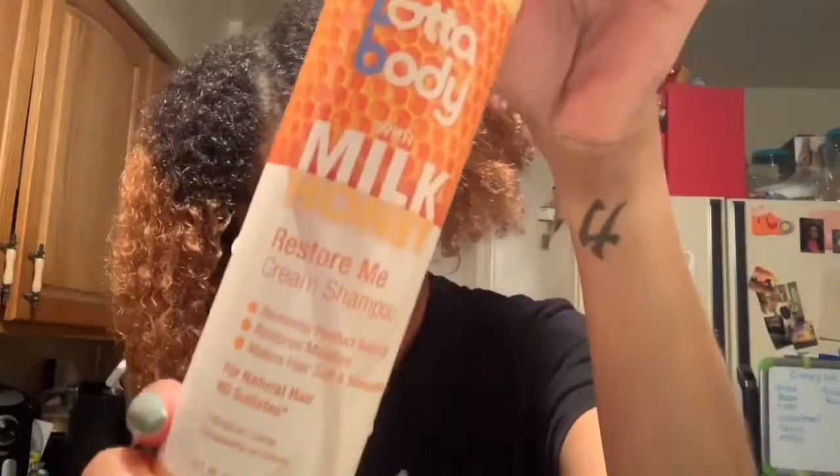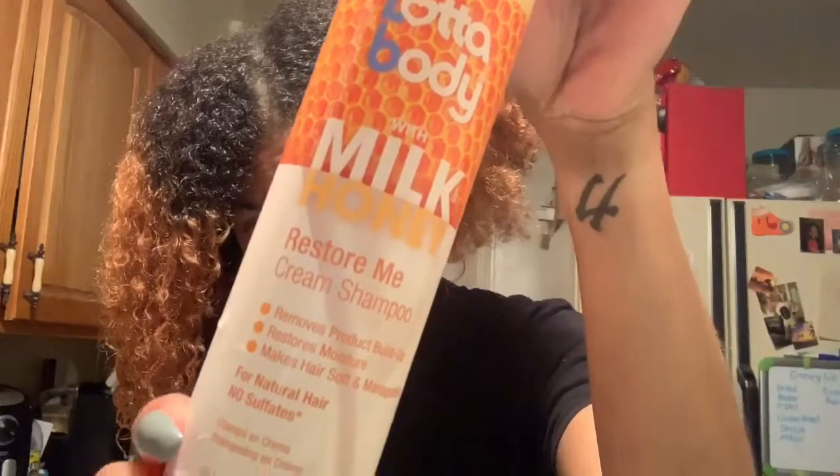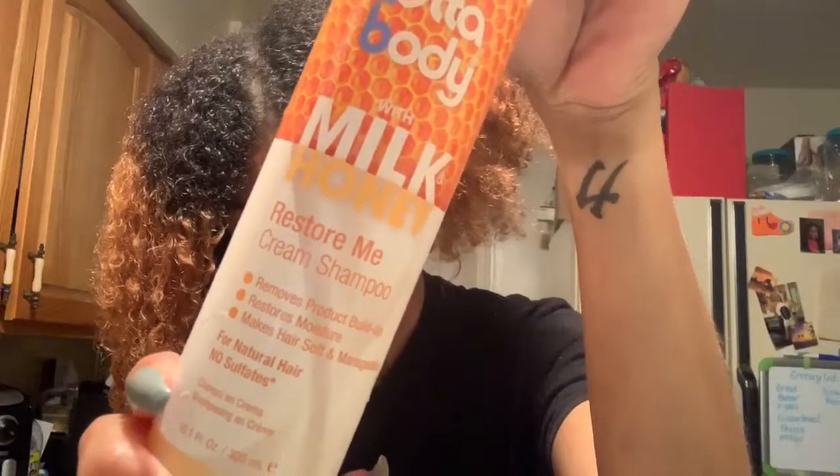Hi guys, it's Tashay Lanise and I am here to talk about the Lotta Body with Milk and Honey line, the Restore Me line.